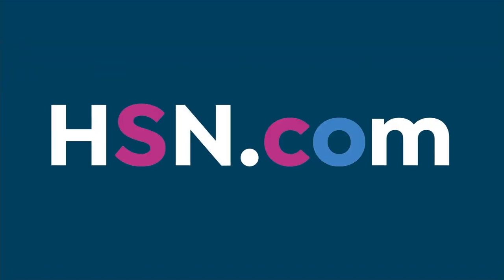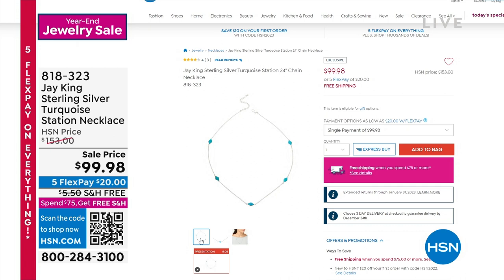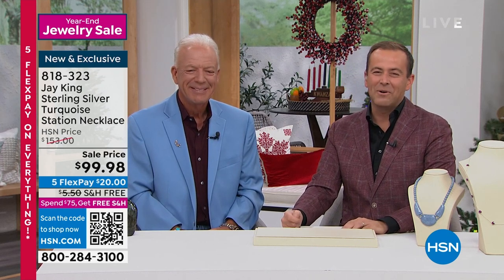Here is that necklace — we're trying to get a live sample. It's $99.98. Same concept, but less beads and shorter. You get the extender at the back. It's under $100. That's the Campitos — the Campitos blue iron, which is rarer than hen's teeth. That's an American saying — my grandfather used to say it. $99.98 if you want to order.